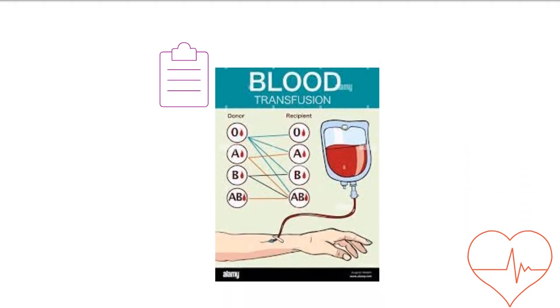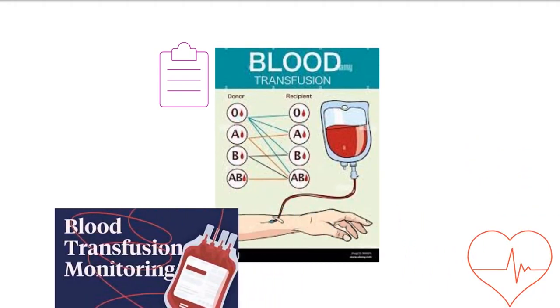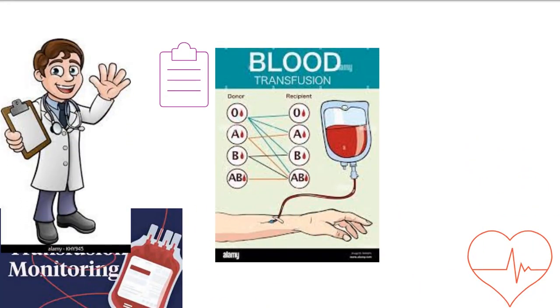Transfusion of blood products is life-saving in the trauma ICU. Intensivists must be familiar with contemporary literature to develop the optimal transfusion strategy for each patient.